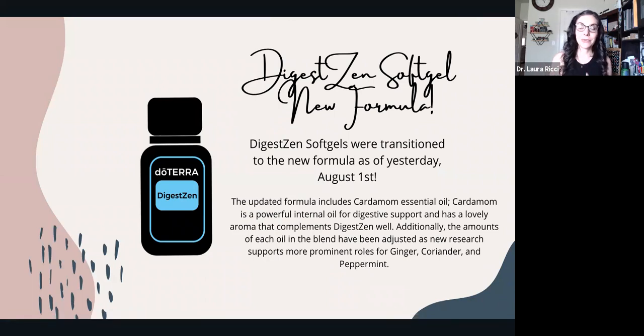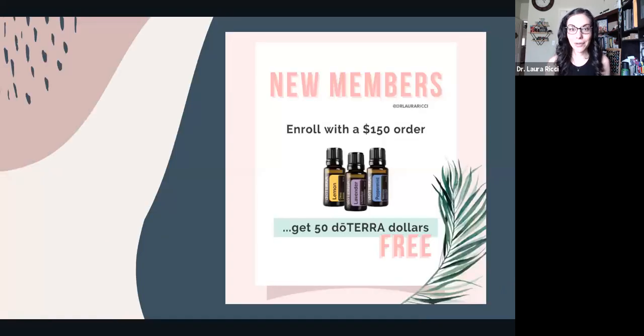DigestZen's formula was revamped — they've added more cardamom essential oil because it's a powerful oil for digestive support and gives a nicer aroma for those who don't love the fennel black licorice smell. Research was done to find the oils that best support digestive health and the right amounts for the blend — more prominent roles for ginger, coriander, and peppermint were identified and adjusted. Cardamom was added, and now the DigestZen softgels have also been reformulated. If you haven't tried DigestZen, it's incredible for gas, bloat, upset tummy, and indigestion.